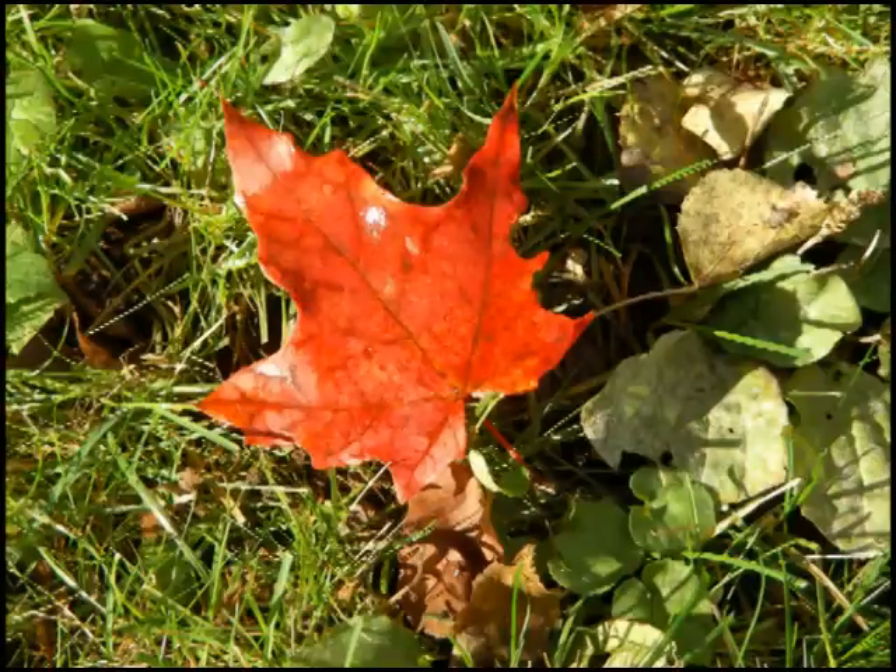The red leaves of the Gatineau Hills get their color in a different way, and it's this color that makes some years flamingly gorgeous, and others just bright and beautiful.